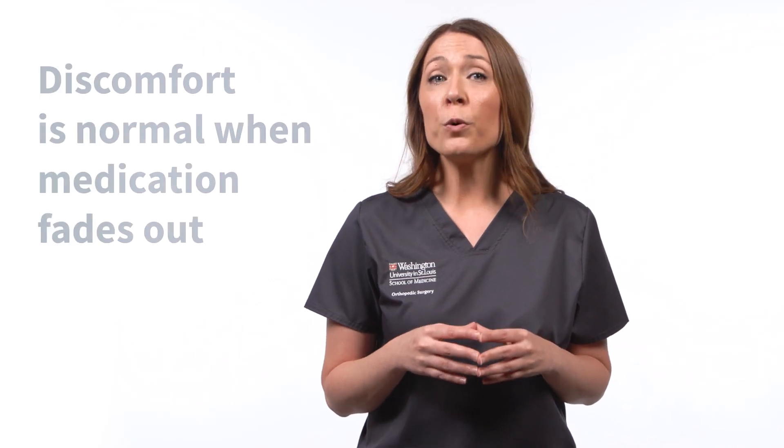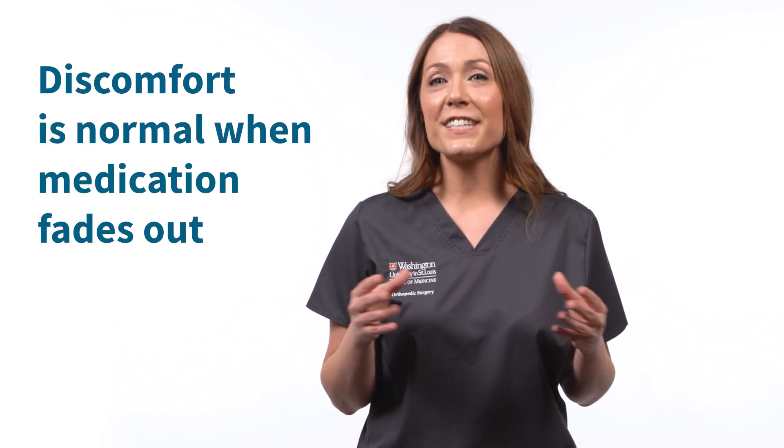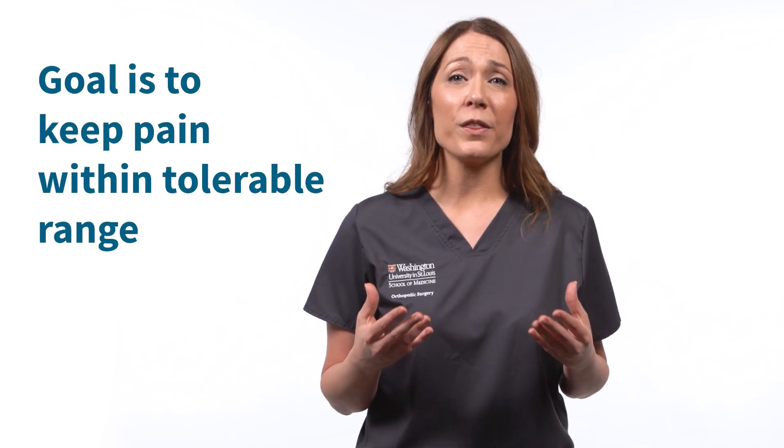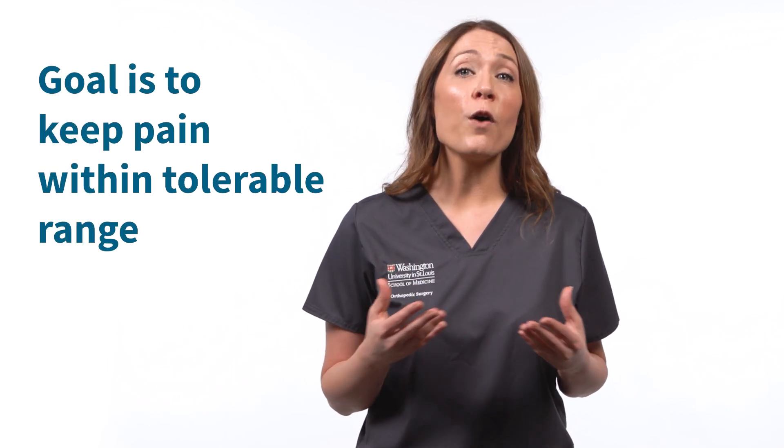After the initial single-shot injection with concentrated medication fades out, you will begin to feel discomfort. This is normal. At this time, you will transition to more diluted medication delivered through the catheter. Our goal is to keep your pain within the tolerable range, which falls in the low to moderate pain levels of zero to four when using the pain scale.